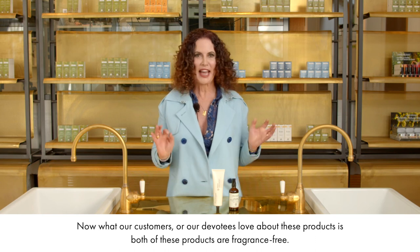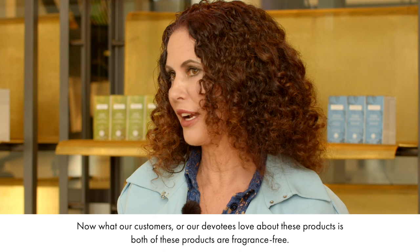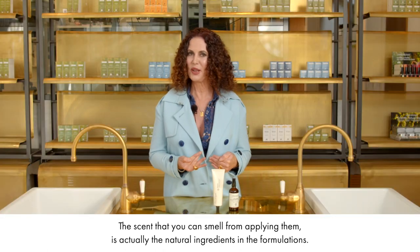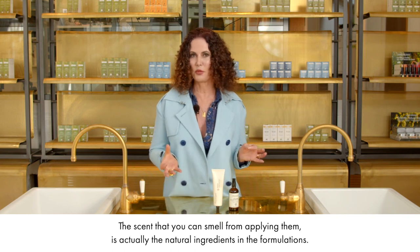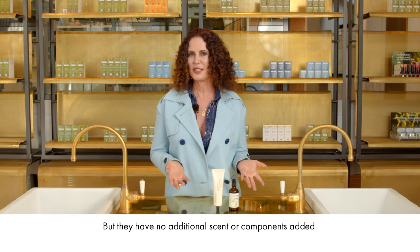What our customers and devotees love about these products is that both are fragrance-free. The scent you can smell when applying them is actually from the natural ingredients in the formulations, but no additional scent or components have been added.